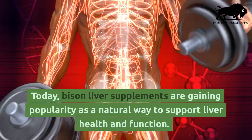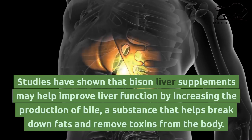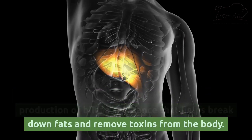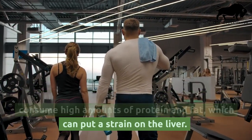Today, bison liver supplements are gaining popularity as a natural way to support liver health and function. Studies have shown that bison liver supplements may help improve liver function by increasing the production of bile, a substance that helps break down fats and remove toxins from the body. This can be especially beneficial for athletes who consume high amounts of protein and fat, which can put a strain on the liver.